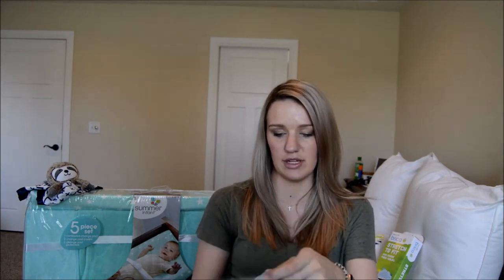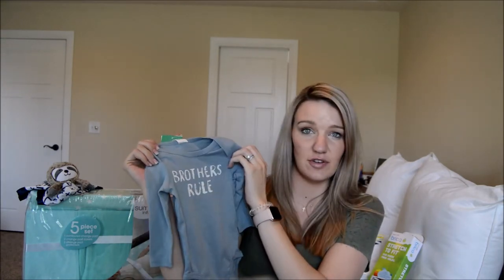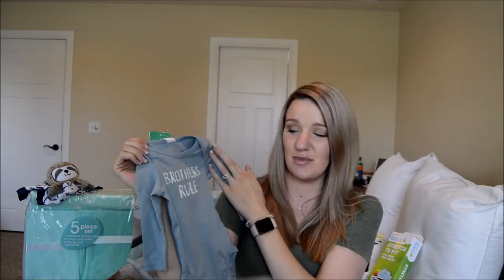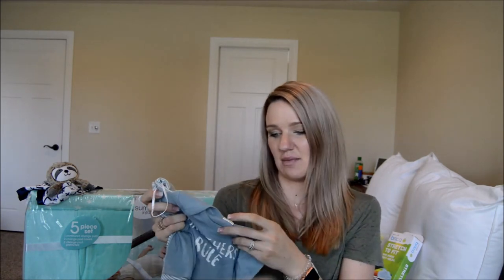The next one is one of my favorite little outfits. Also from H&M, two to four months — it's light blue and says 'Brothers Rule.' I actually used it in our gender reveal photo on Instagram. It comes with blue and white striped pants and a little knot hat to match. I thought it was just adorable and it was $12.99.